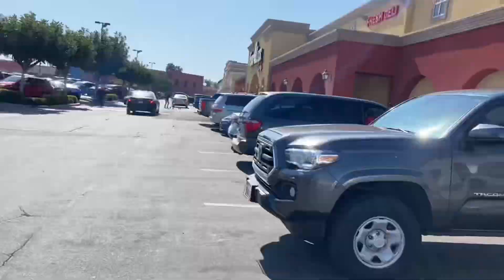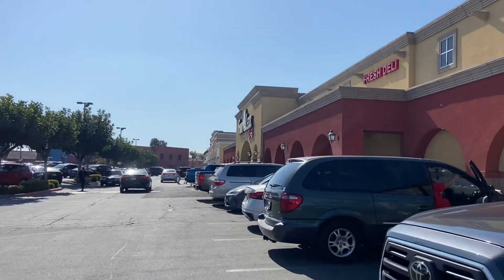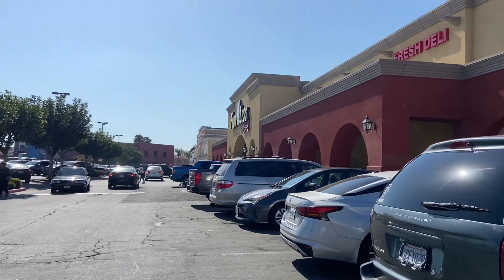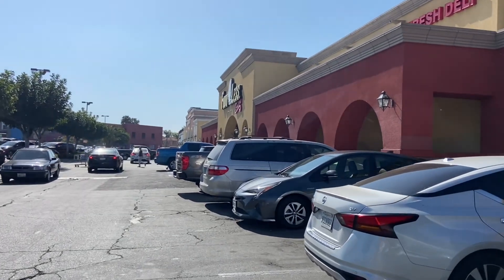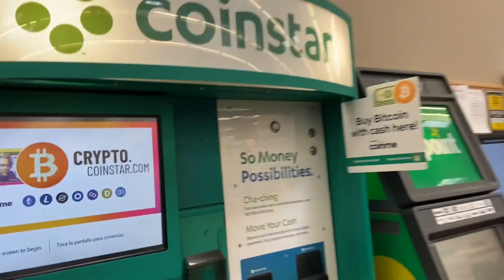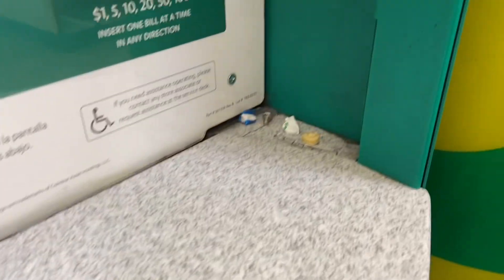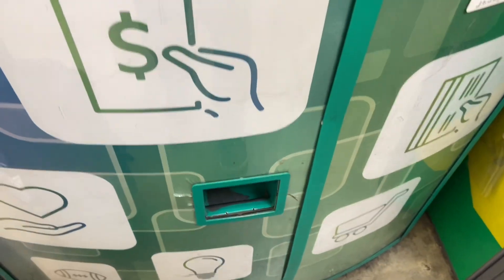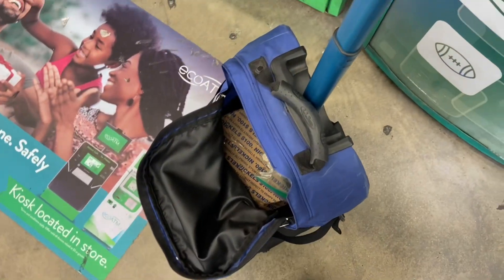Our next stop — another Food for Less, deep in the heart of the city. Nothing up, nothing in the corner, nothing there. We're going to actually put some coins in this time. I haven't put them in yet and we found a dime right here.